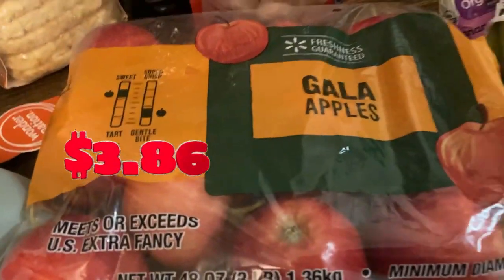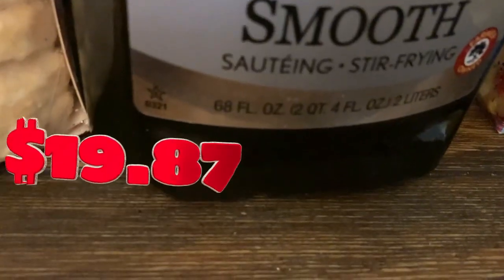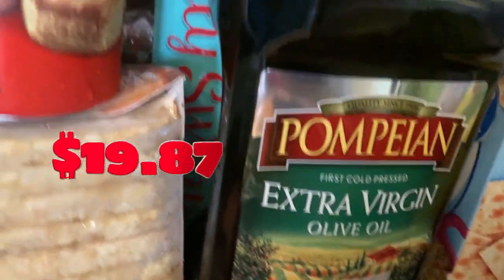Then I have apples — Gala apples, my favorite. Cooked shrimp, this is for the kids. Cajun Bowl. And 68 fluid ounces of smooth sauté stir-frying extra virgin olive oil.